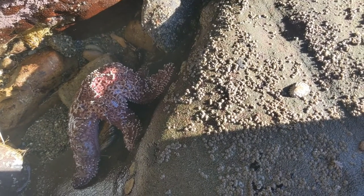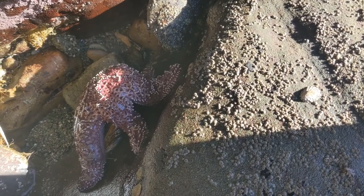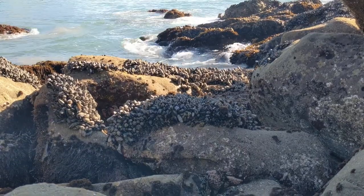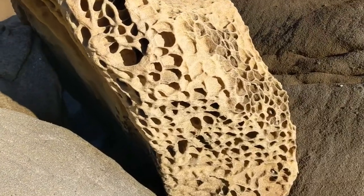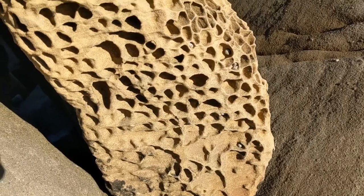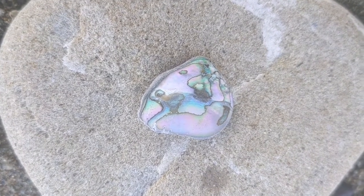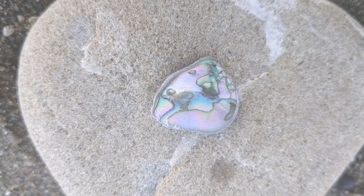Here is another beauty — do you see it hiding? Pretty, isn't it? And here are some giant mussels. I love this unusual porous rock. And here is a piece of abalone shell — I'm gonna make a little pendant out of it. It's a true treasure of the ocean.